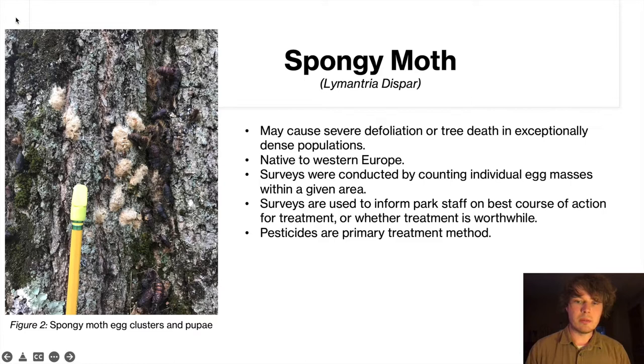Through the summer months you can see these egg masses just about anywhere — on houses, trees, and logs on the ground. They are very fuzzy looking. We were surveying for them to decide whether pesticide would be a logical treatment method to find funding for. They tend to boom about every 10 to 15 years, and these populations tend to wear themselves out during peak years because there's not a lot of genetic variation between them, so disease and parasites can eventually wipe out the population.